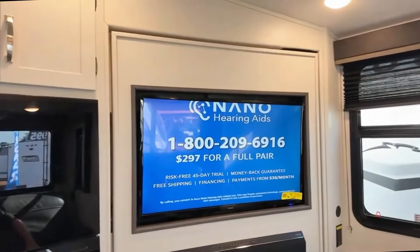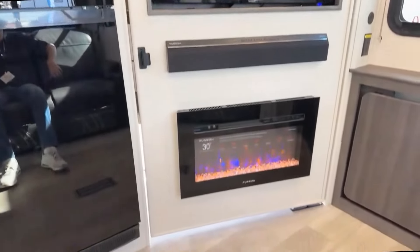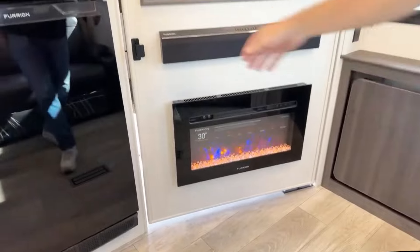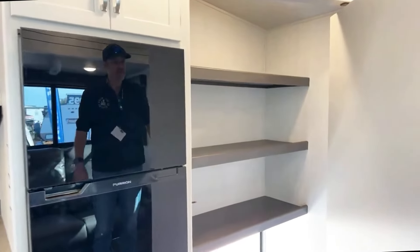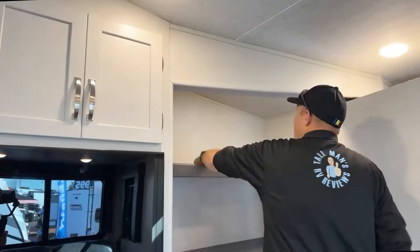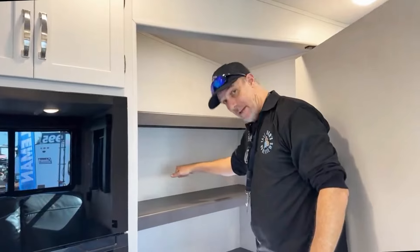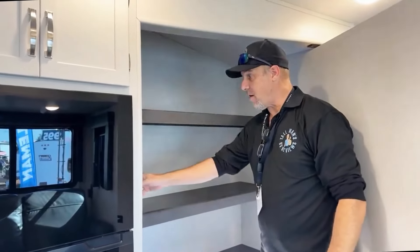Directly across from me is the TV, which is at a little bit of an angle — not bad. Furrion sound bar and your 30-inch fireplace. But behind there — drum roll please — is your hidden storage. Nice. Take all those shelves out of there and you got a panic room, with an escape hatch as well. Let's give it the test — solid as a rock. That is solid, and there's a light you can turn on and off as well.